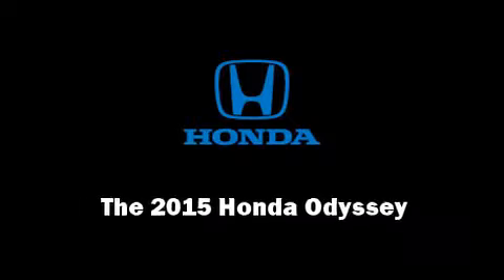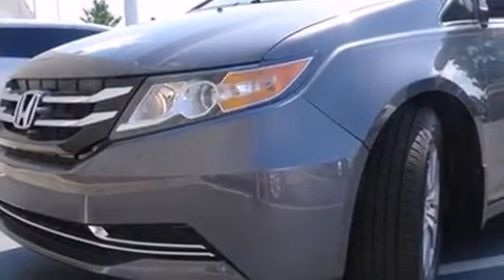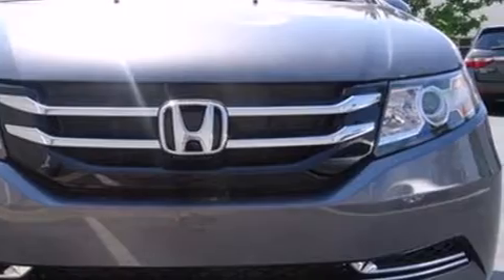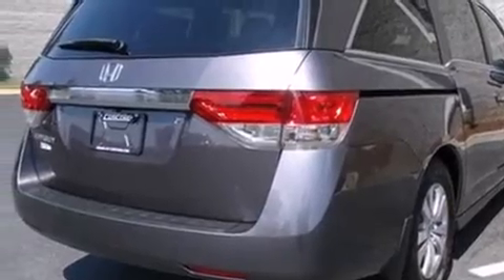Outstanding design defines the 2015 Honda Odyssey. This eight-passenger van offers the features and options for which you've been searching. It features a front-wheel drive platform, an automatic transmission, and a 3.5-liter six-cylinder engine.